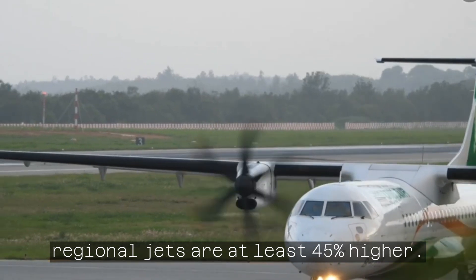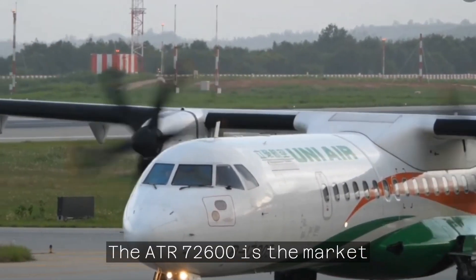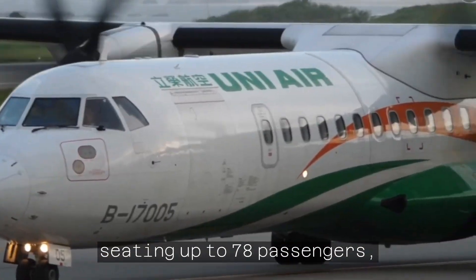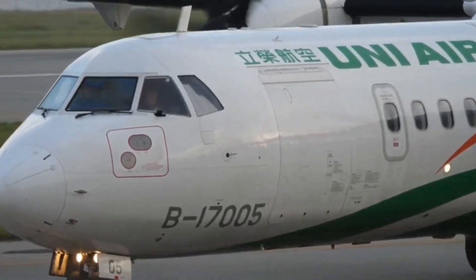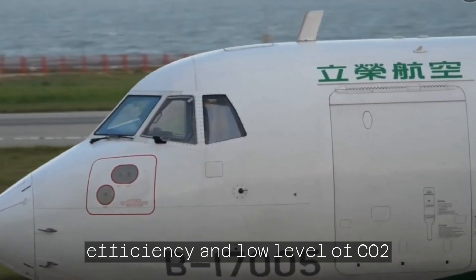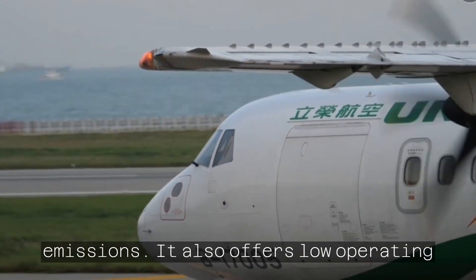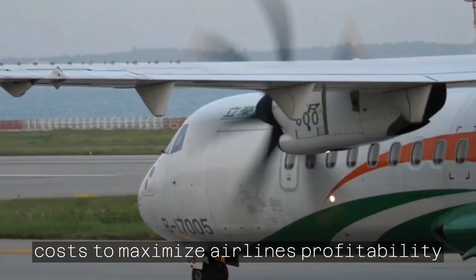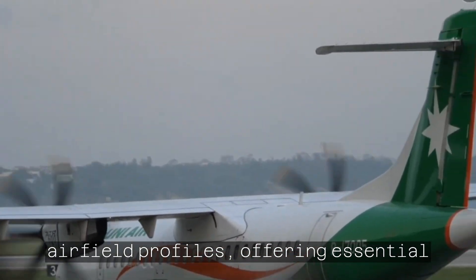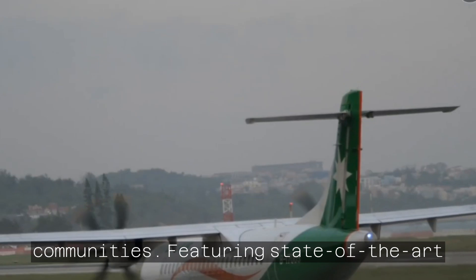Operating costs on competing regional jets are at least 45% higher. The ATR-72-600 is the market-leading regional aircraft, offering seating up to 78 passengers. Celebrated by the airline and financing community for its unrivaled fuel efficiency and low level of CO2 emissions, it also offers low operating costs to maximize airlines' profitability and accessibility to the most challenging airfield profiles, offering essential connectivity to the most remote communities.